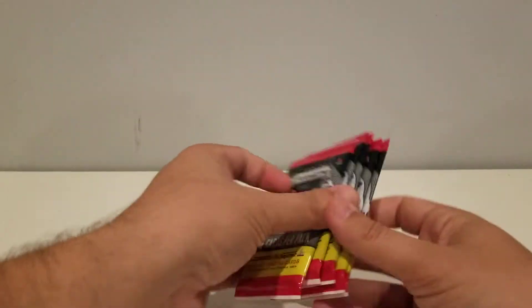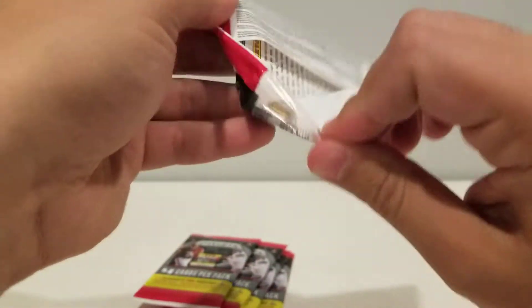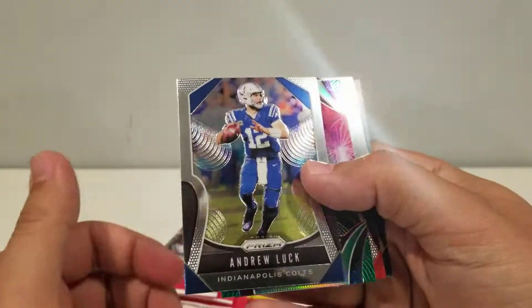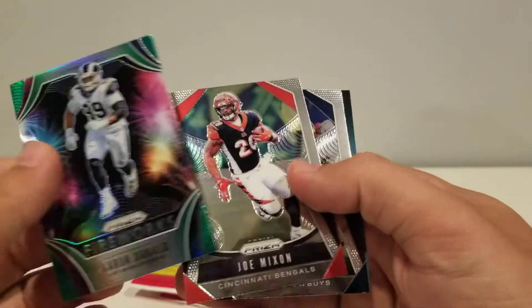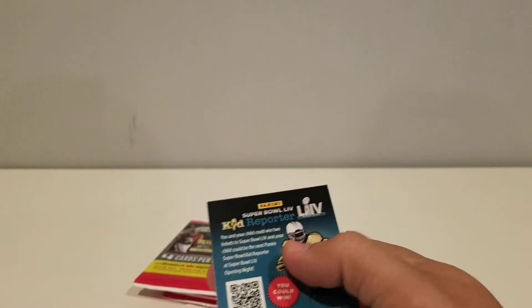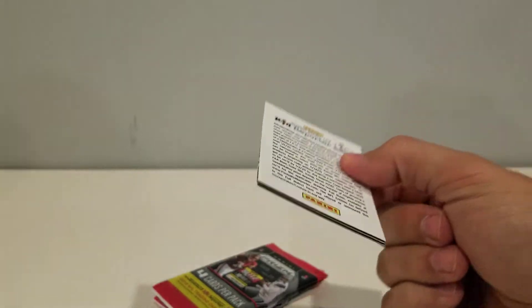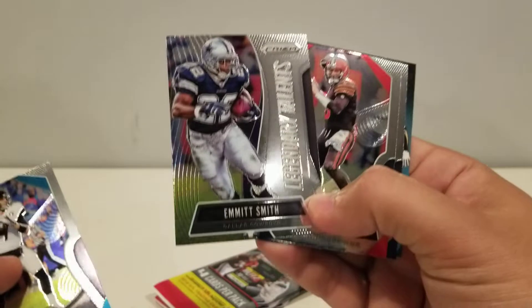Okay, we got five more packs. Let's see what we can find. Here's some color! Andrew Luck. Aaron Donald Green Prism Fireworks. I'm not sure they just left that in there or not, but it could just be a bad run of packs. That's a nice little green — that's the fireworks insert. Another insert here: Emmett Smith, Legendary Talents.